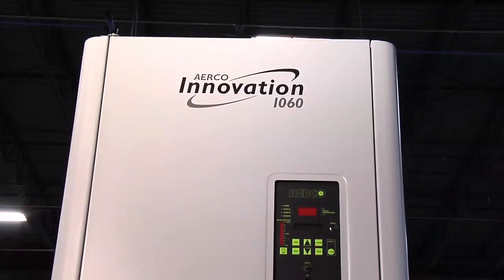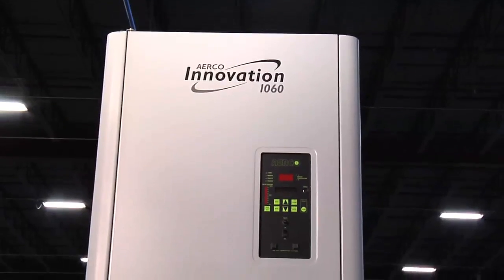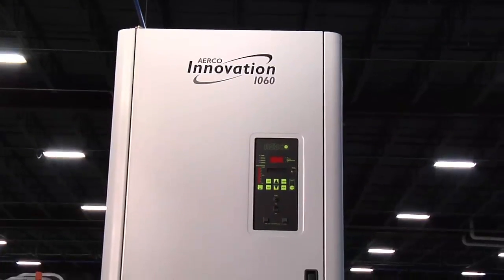The Innovation delivers unparalleled performance, reliability, and economic advantages to any system. It's designed for easy, space-efficient, quiet, and cost-effective commercial water heating system installation.